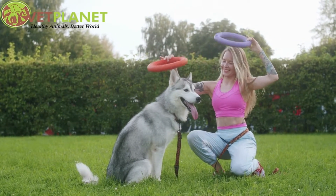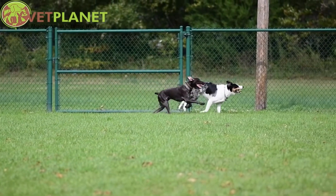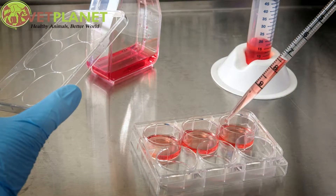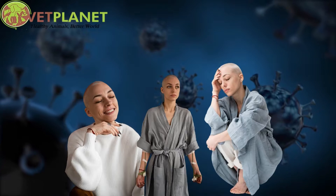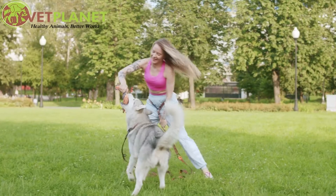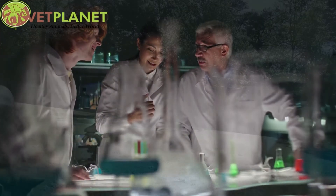Training to detect cancer scent, like other scent detection, involves a reward system to provide motivation for correct identification. Food or play with toys is frequently employed. Samples consist of blood plasma or urine from a variety of patients, both healthy and with cancer. Samples will need to come from multiple people, as using only one person with cancer to train will result in training the dog to detect only that one person. Instead, hundreds of samples from different individuals are required for training.